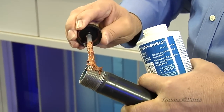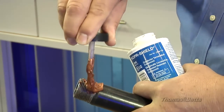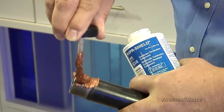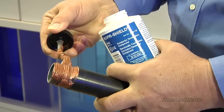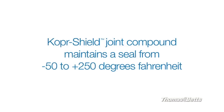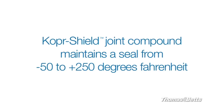Here are two ways that TMB can add value. Copper Shield Joint Compound can be used to seal field-cut threads while securing the bond for a path to ground. Its unique blend of pure copper plus corrosion inhibitors brushes on easily and maintains the seal at temperatures ranging from minus 50 to plus 250 degrees Fahrenheit.